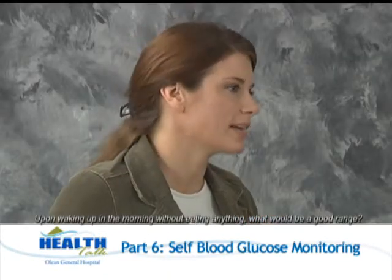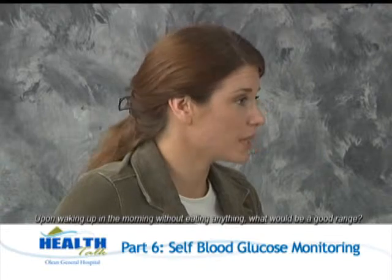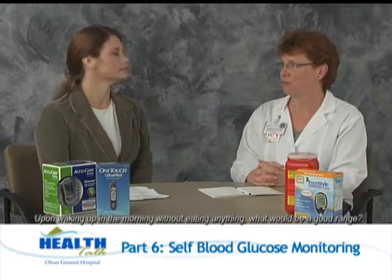I know we've talked a lot about numbers and what your blood sugar should be. If I were to wake up in the morning and not have anything to eat yet, what would be a good range? The American Diabetes Association recommends any before-meal test to be between 90 and 130. That first test in the morning is given a special name called the fasting blood sugar. So any before-meal test — whether it's breakfast, lunch, or supper — should be 90 to 130.